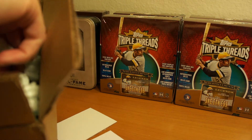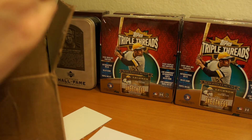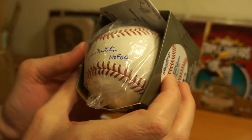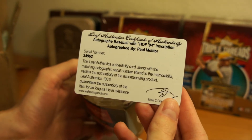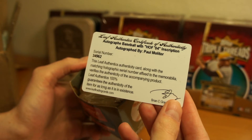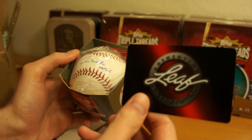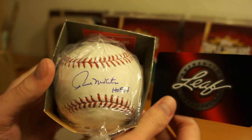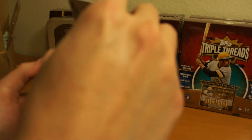Here it is — a signed baseball of Paul Molitor, Hall of Fame, '04. Serial number 34962. That's pretty cool. I like the Leaf COA there. It's a nice looking autographed ball. Sweet.